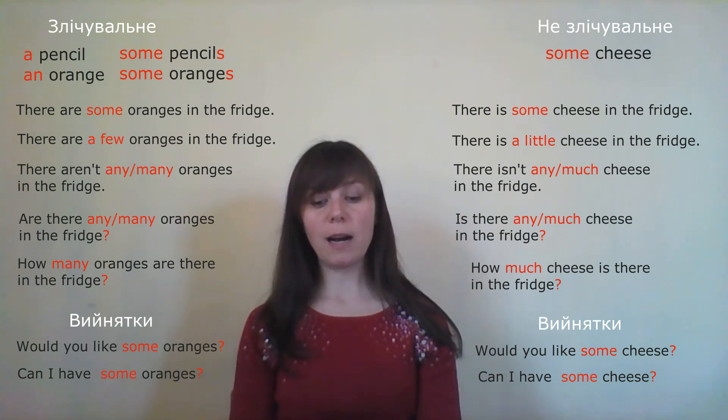'How many honey do you need?' — 'Як багато меду ти потребуєш?' Let's think — is honey countable? No, it cannot be 'how many'. Correct: 'How much honey do you need?'